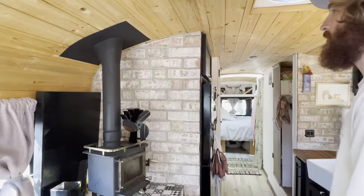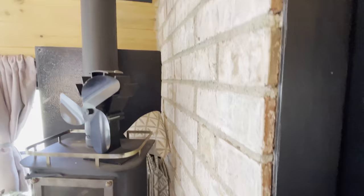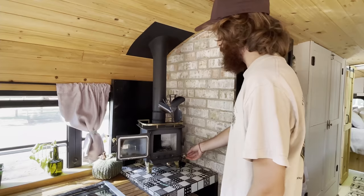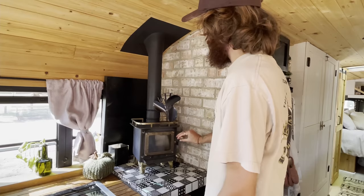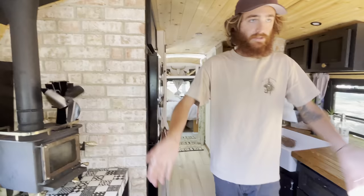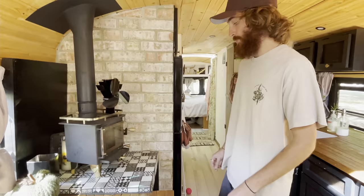We come over here to our brick veneer. This definitely catches a lot of people's eyes when they walk into the bus. It's veneer, so it's like a sliced brick — not the full brick, so it's a lot less heavy. But it's also heat resistant, which is what we really needed because we have this wood stove right here. It's called a Cubic Mini. It does its job — it heats us up when it gets cold. I think it heats mainly this whole area up here. This fan 100% helps. I don't know how it works, but it heats up and this spins.